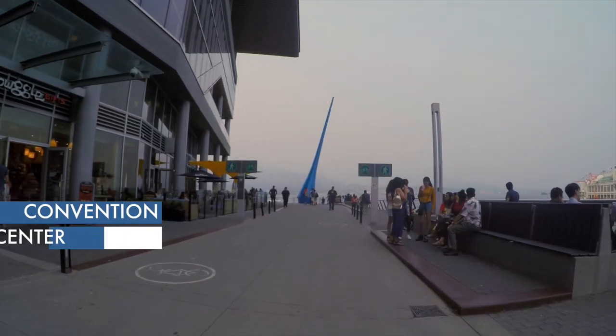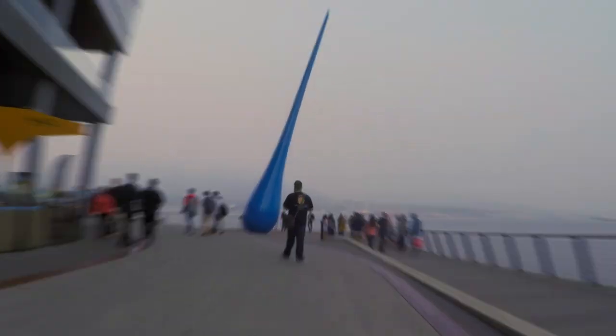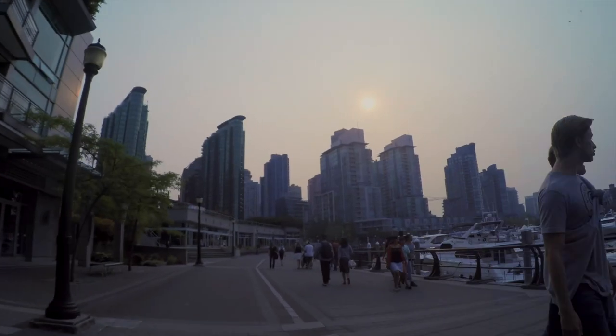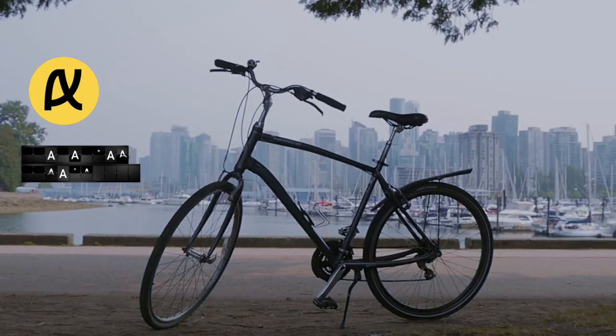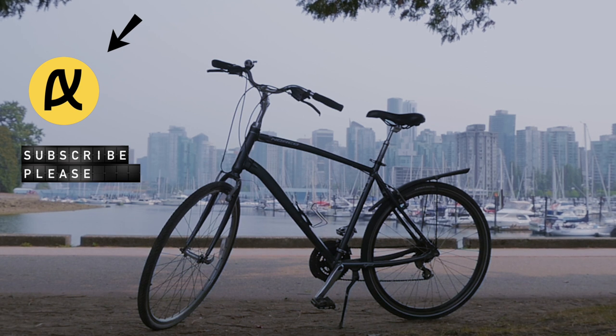The whole trip took me about three hours. I totally recommend doing this activity — it is just a different pace to explore the city by bike. Thank you for watching, please subscribe, and don't forget to watch all the other videos about Vancouver and my travels around the world.